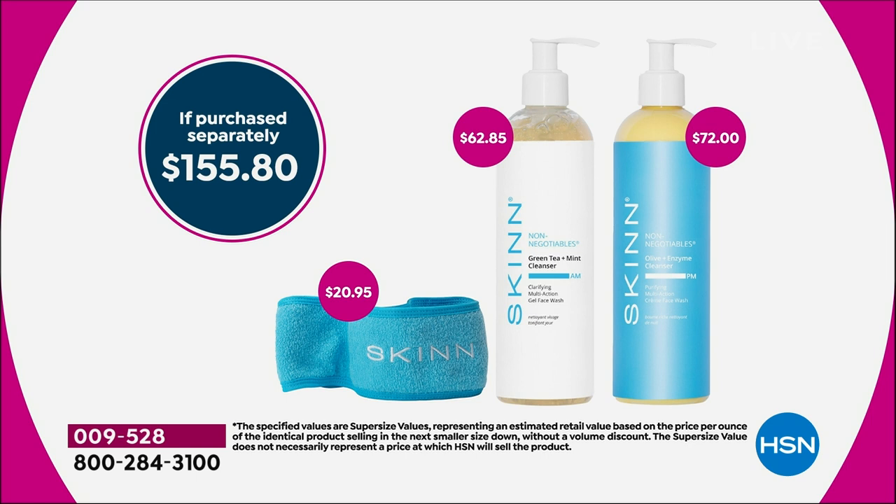If you're not ordering this right now, you are going to miss out — it's only offered this once a year. The super-size value is $155 to purchase separately. Today is our big beauty day — extra flex pay and free shipping — and it's your opportunity to have the best skin of your life and save a lot of money.